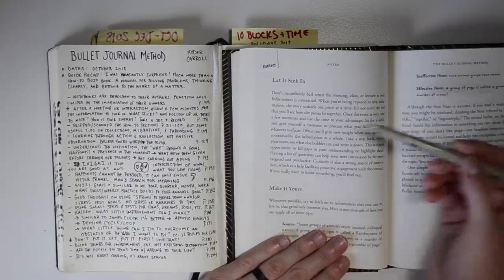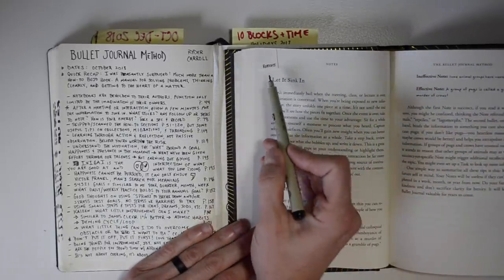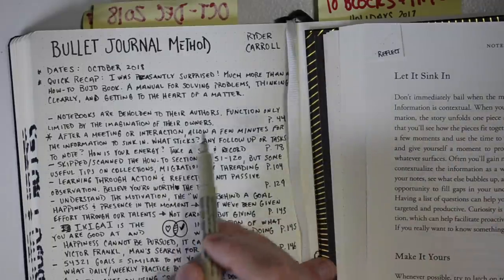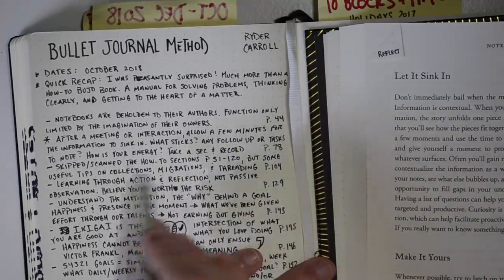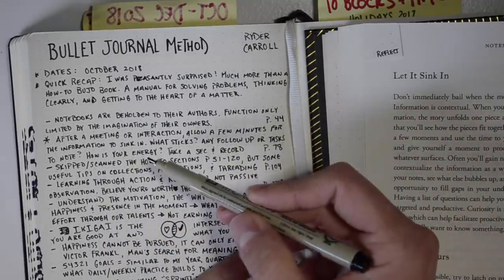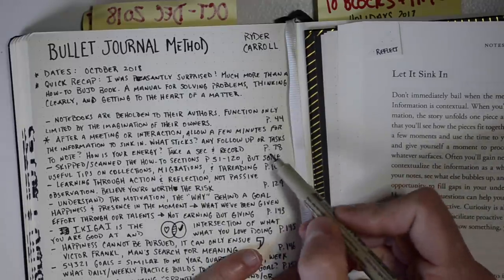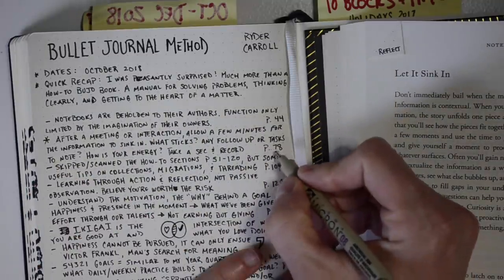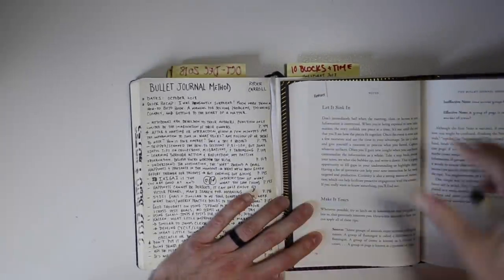Here's another big one that stood out to me — I gave it an additional signifier: 'After a meeting or an interaction, allow a few minutes for the information to sink in. What sticks? Any follow-up or tasks to note? How is your energy? Take a second and record.' That's an example of a note, a quote, and a thought all rolled into one. I gave it an additional signifier in the notes, and still noted page 78.